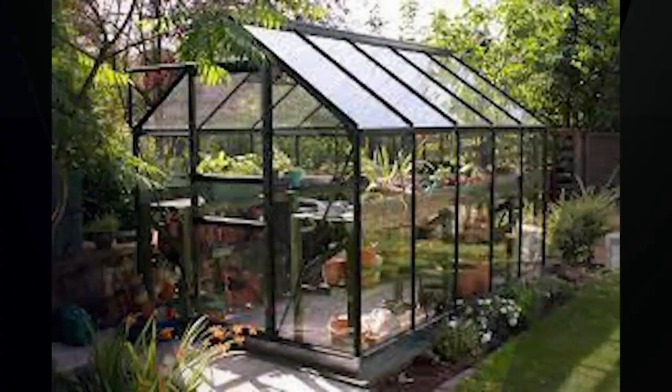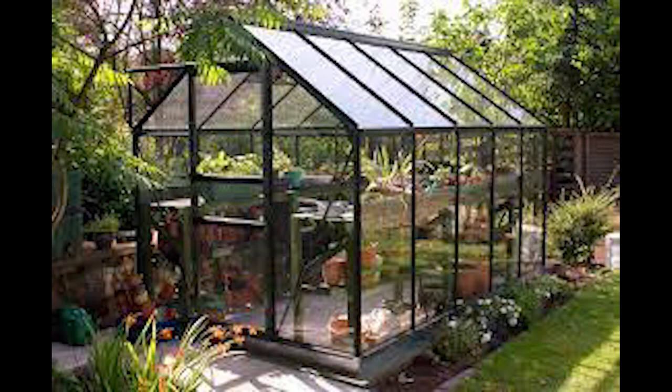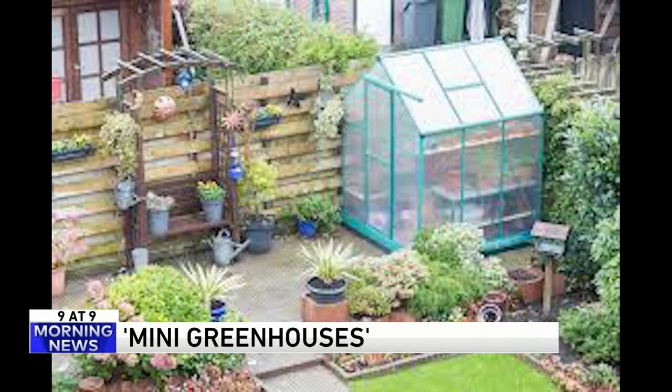Sounds like a grease fire waiting to happen. Number eight — you don't need a green thumb to start your own little garden this fall. Mini greenhouses are super popular right now. They're all over the Insta, as the kids say.